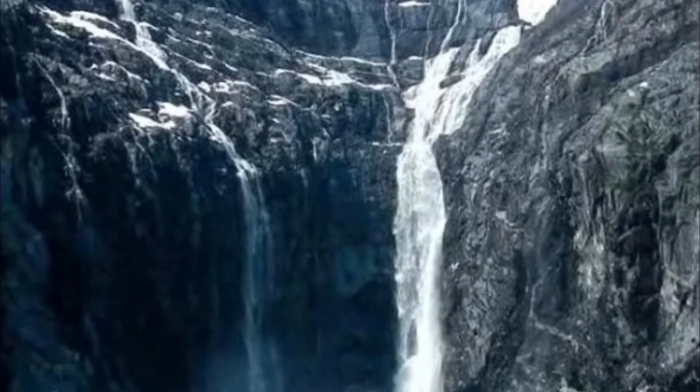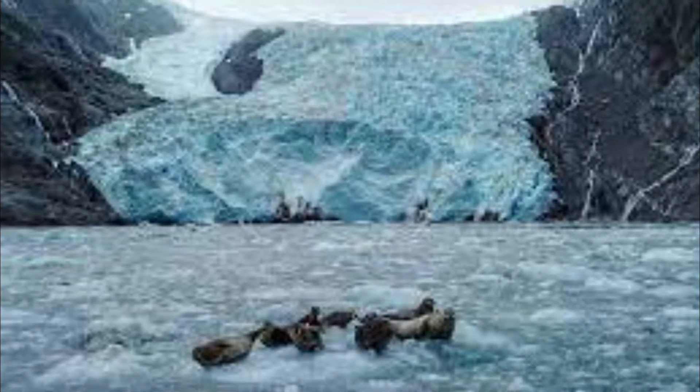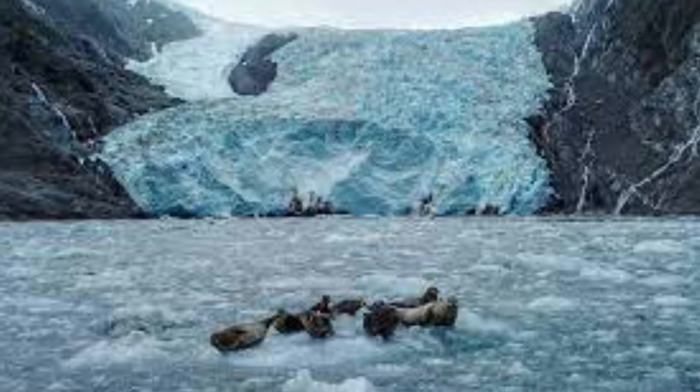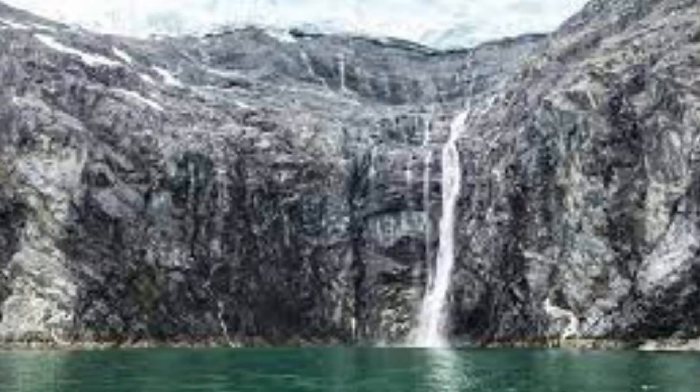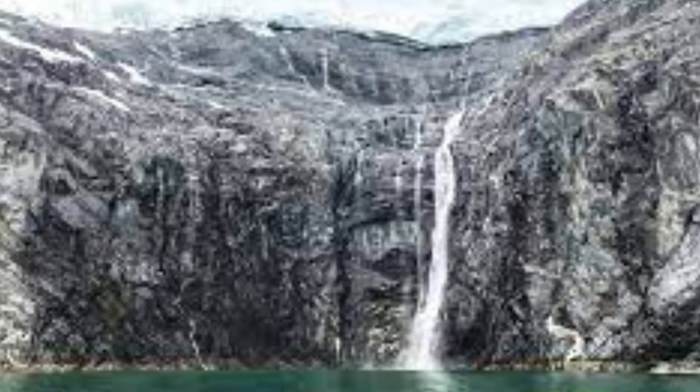Number nine: Blackstone Falls, Whittier. Blackstone Falls is a glacier melt fall that plunges into Blackstone Bay and is said to originate from Blackstone Glacier. The volume of water in this fall largely varies depending on the weather, and the 500-foot glacier fall may not fully get its flow from the meltdown of the ice, so expect a less forceful flow around summer.